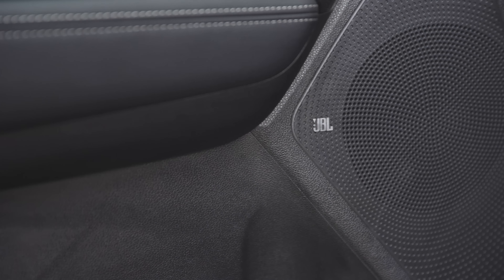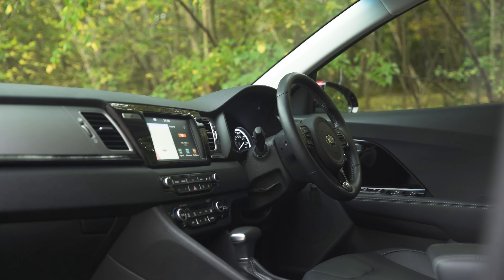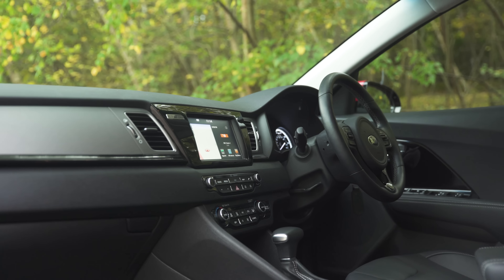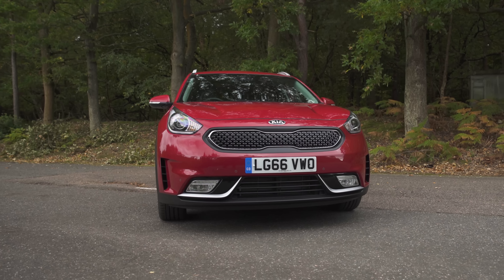The uprated JBL sound system is punchy, but depending on your music tastes, the bass might be a little bit too heavy-handed for some. Overall then, the Kia Niro might not have the fanciest infotainment system on the market, but it's easier to use and those generous equipment levels mean that it's great value for money.